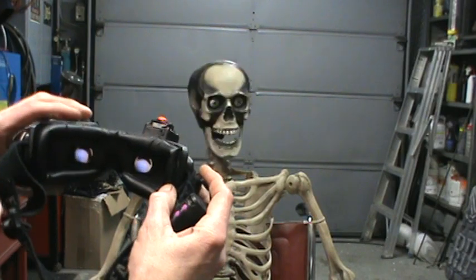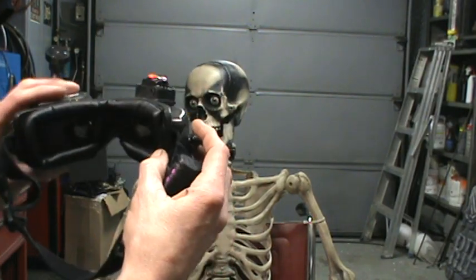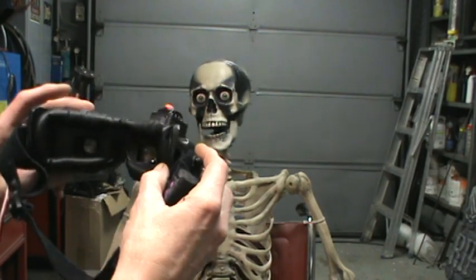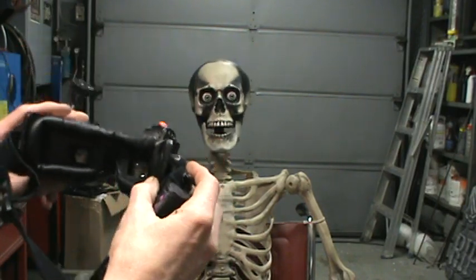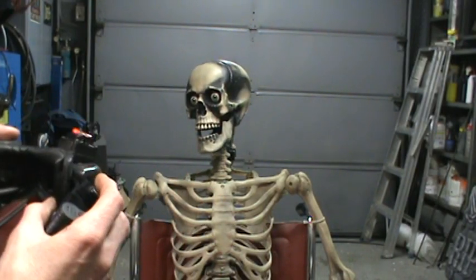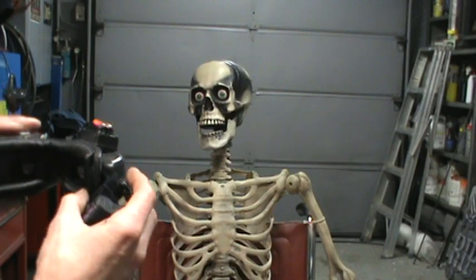So you have full mobility, very articulated movements. Someone can potentially sit down and drive this thing remotely for about half a kilometer away with video and audio.